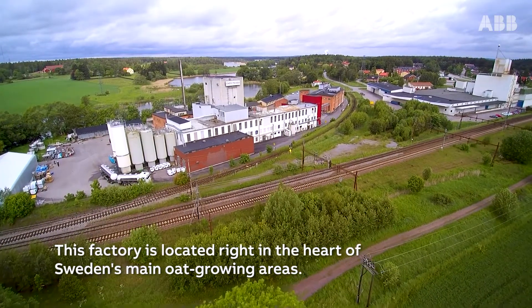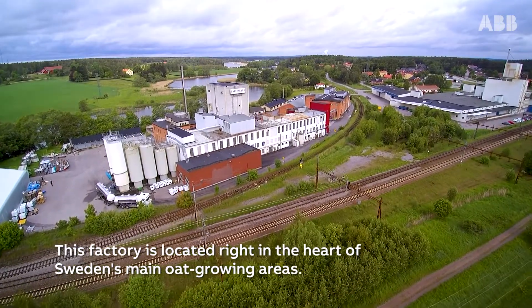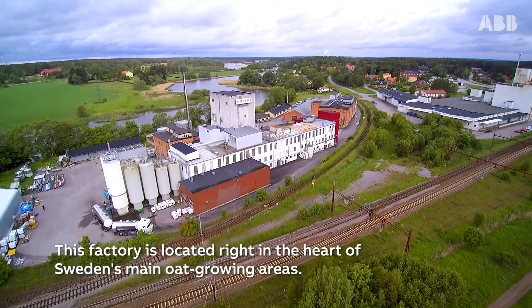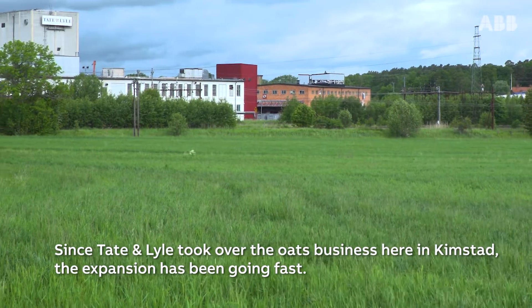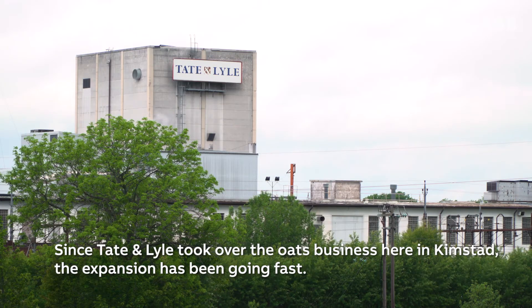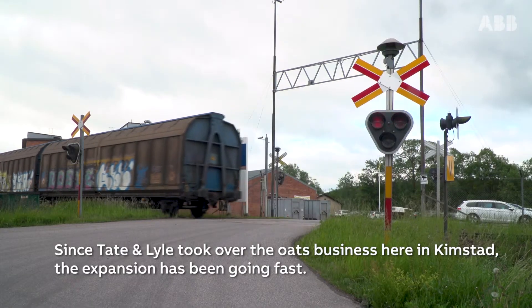This factory is located right in the heart of Sweden's main oat growing areas. Since Tate & Lyle took over the oats business here in Kimstad, the expansion has been going fast.